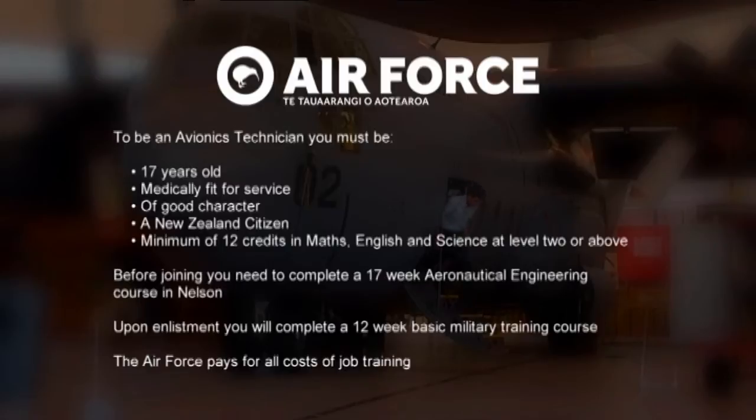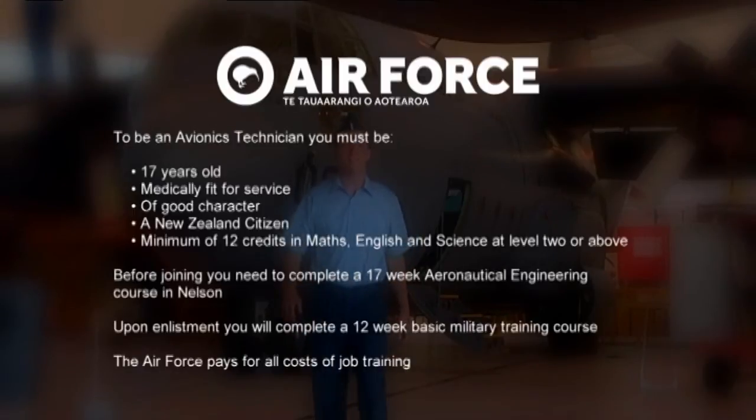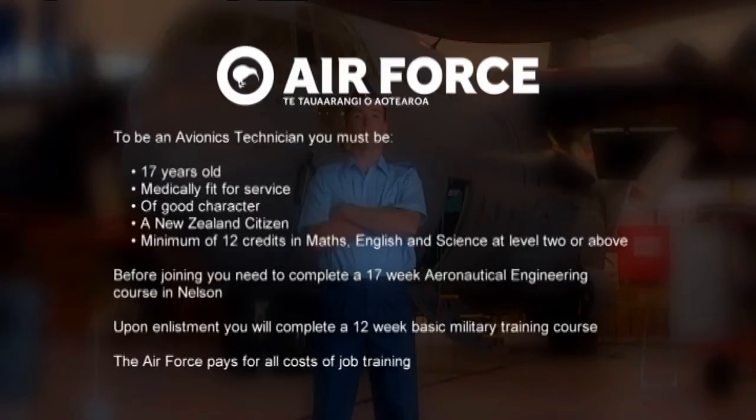To become an avionics technician you must be at least 17 years old, medically fit for service, of good character, and a New Zealand citizen. You need a minimum of 12 NCEA credits in Maths, English, and Science at Level 2 or above. Before joining you complete a 17-week aeronautical engineering course in Nelson, then a 12-week basic military training course. The Air Force pays for all job training costs.